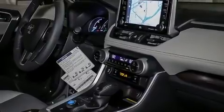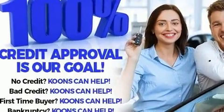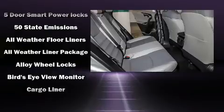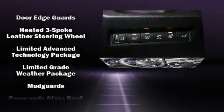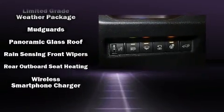Toyota also prioritized safety and security by including dual front impact airbags, head curtain airbags, traction control, brake assist, ignition disabling, an emergency communication system, and four-wheel disc brakes with ABS. Electronic stability control supplements these mechanical systems, helping you maintain precise command of the roadway.